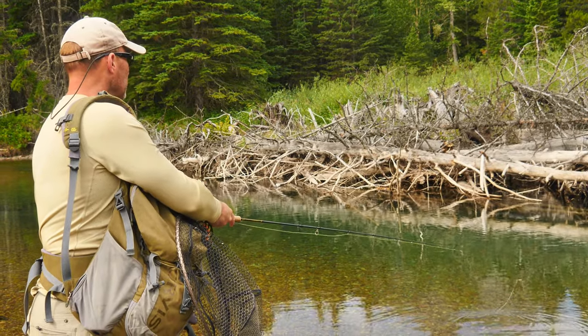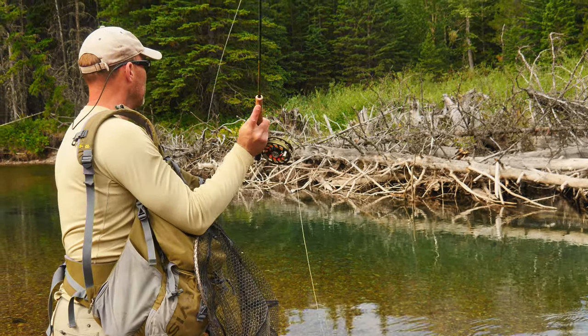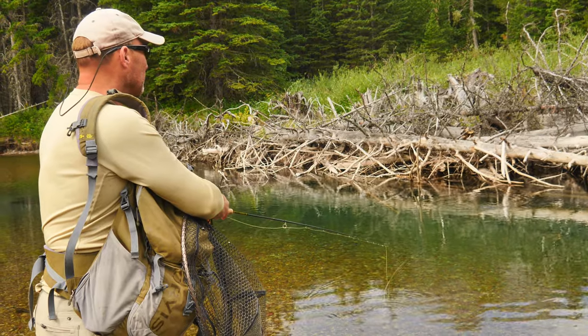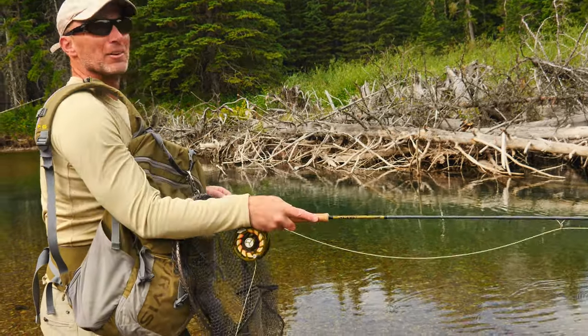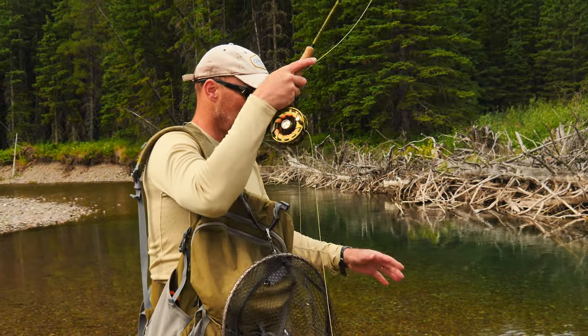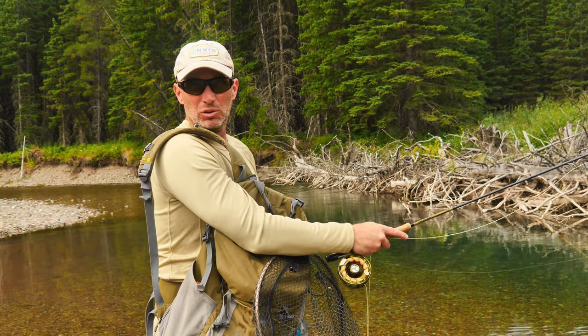He's moving on it, moving on it, moving on it. Is he going to eat it? He sure looked at it — I missed him. So a big pheasant tail nymph can be a stonefly, it can be a green drake. He's coming up to have a look. I don't think he liked that at all. At least it got his attention. Just something as big as a giant pheasant tail nymph can be a golden stone, a little yellow stone, it can be a green drake nymph.